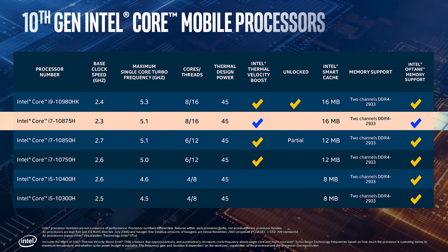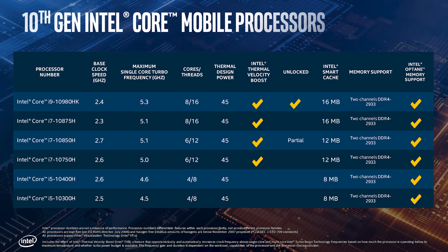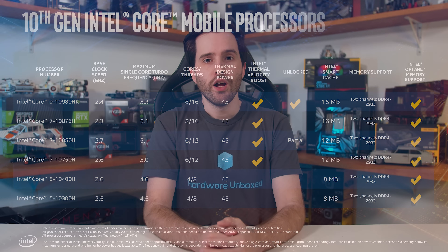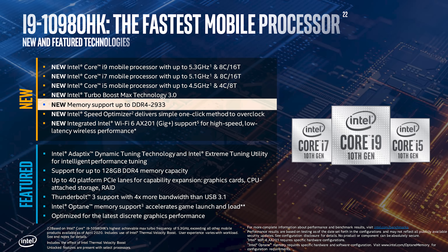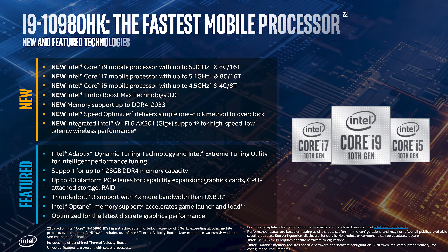Intel says the i9-10980HK has a 4.4 GHz all-core turbo, up from 4.2 GHz with the previous gen. For the 10875H, we're basically just getting a Core i9-9880H with a slightly higher turbo via Thermal Velocity Boost — around 300 MHz higher in the best case. Across the rest of the parts, we're seeing at best a 100 MHz higher base clock and up to 400 MHz higher turbo clock, which at the absolute best case is a 10% improvement. Cache sizes remain the same: 8 MB for quad-cores, 12 MB for six-cores, and 16 MB for eight-cores. Memory support has received a small bump, now supporting DDR4-2933 up from DDR4-2666.